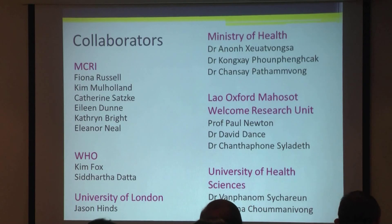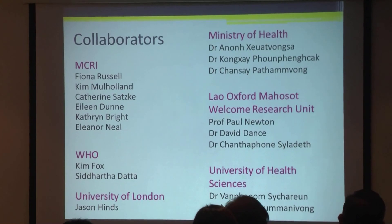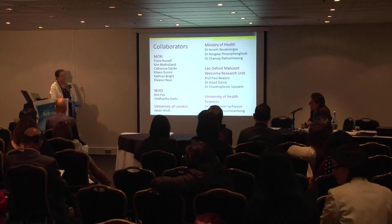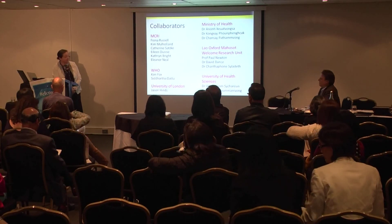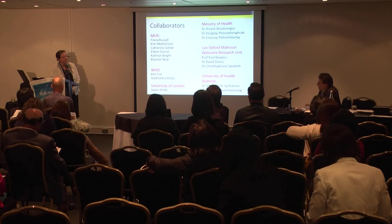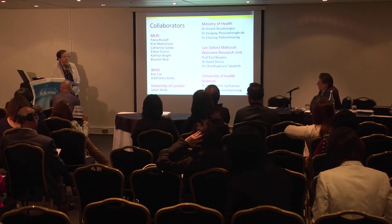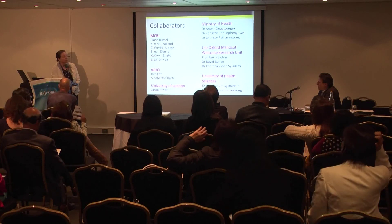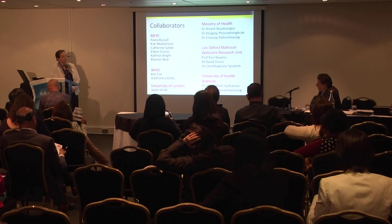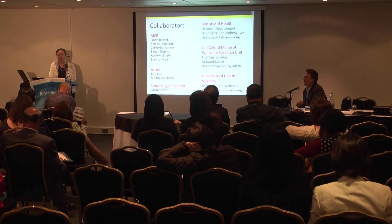Question from audience: Is it a concern that only 30% of the isolates were actually covered by the vaccine, and does this mean we need a region-specific vaccine? Response: That's a typical carriage profile in most countries. For invasive disease it's much higher — usually 70 to 80% are vaccine serotypes. We do have some invasive disease isolates from Laos and it is over 70% for those. For carriage isolates, 30% is sort of typical.